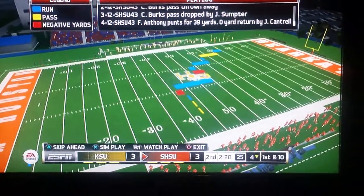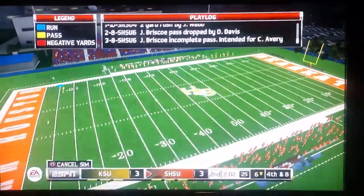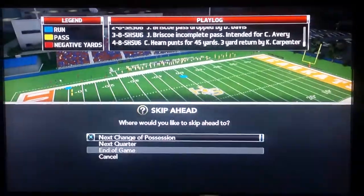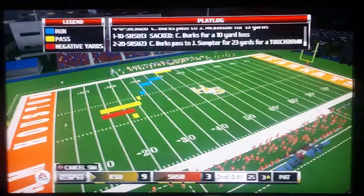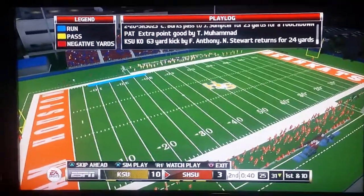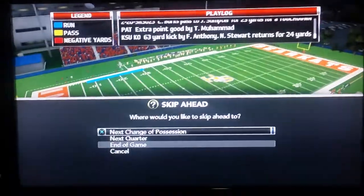Kennesaw State is stopped, so Sam Houston State takes over possession. Still 3-3 with under two minutes left to play in the first half. Let's see what the Owls can do — they come down and get a touchdown. The upset is on the cards right now. Kennesaw State leads Sam Houston State 10-3.